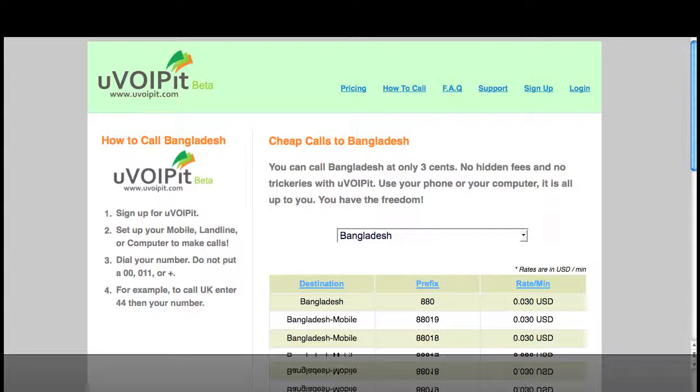We hope that you would use uvoitbit.com to call Bangladesh from your mobile phone, your computer, or even your telephone at home. Use uvoitbit.com for all your calling needs.